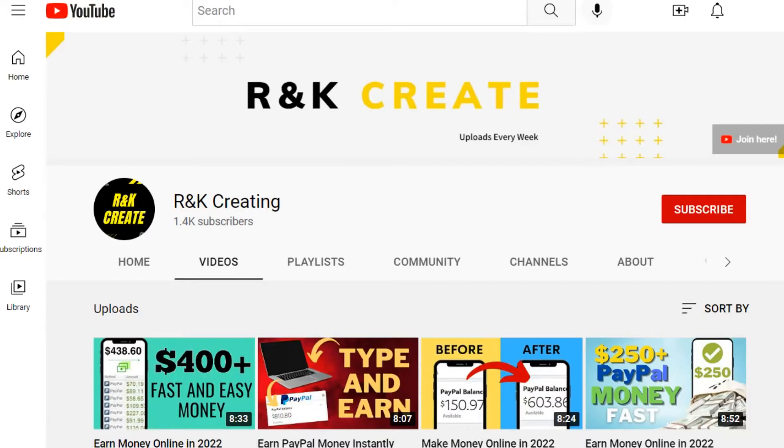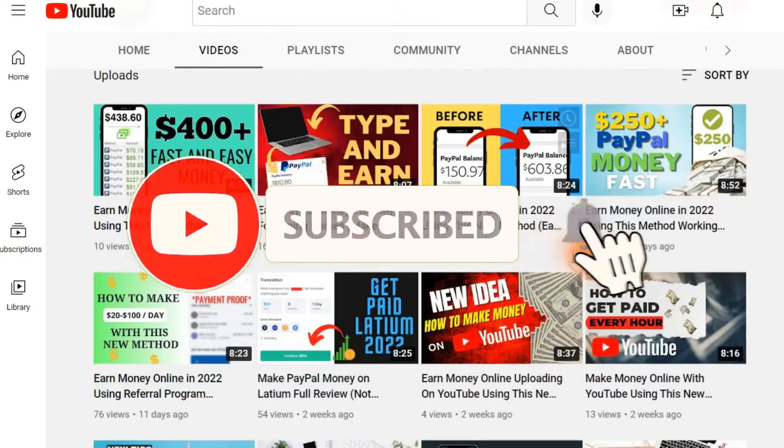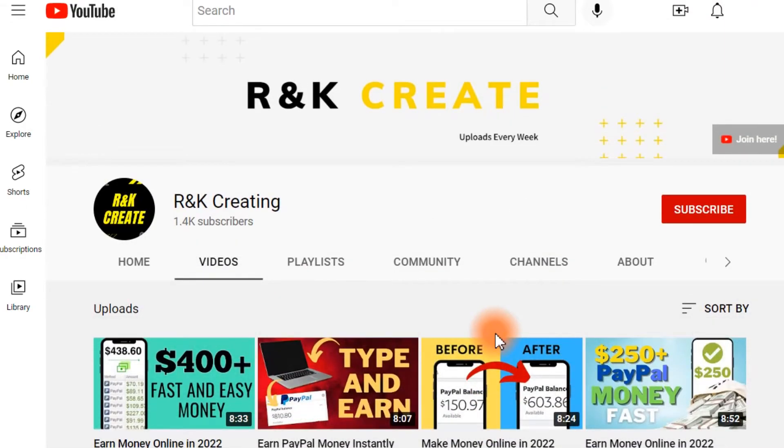So, what you will have to do is just watch the full video. But before we get into those details, I would like to ask you to subscribe to my YouTube channel and also turn on the notification bell so, in this way, you will never lose any new update from me.